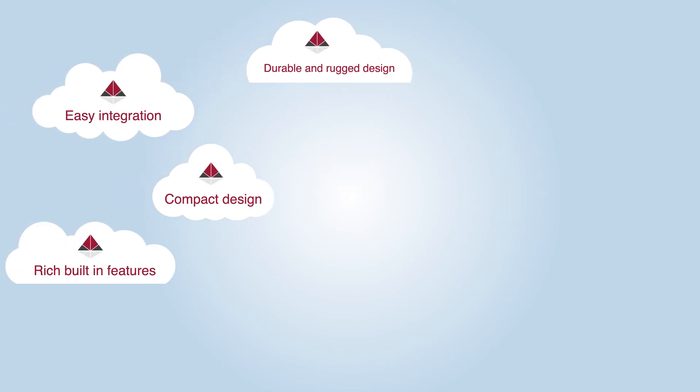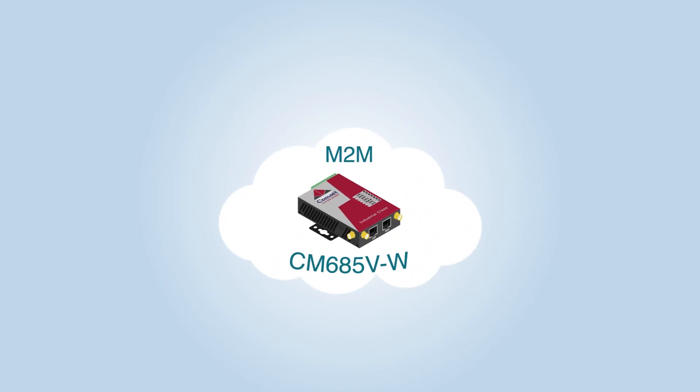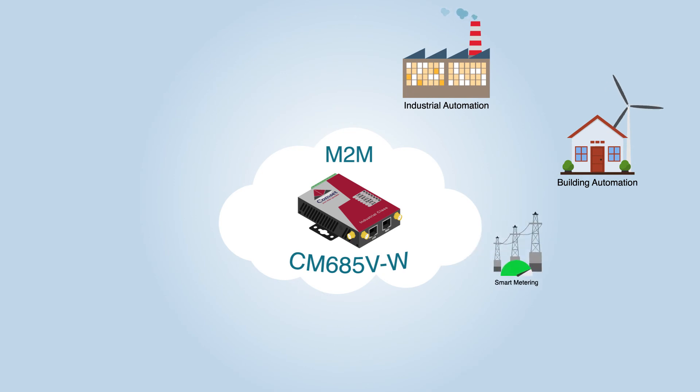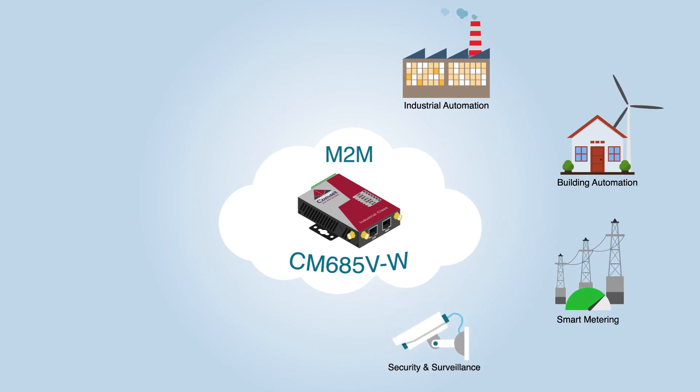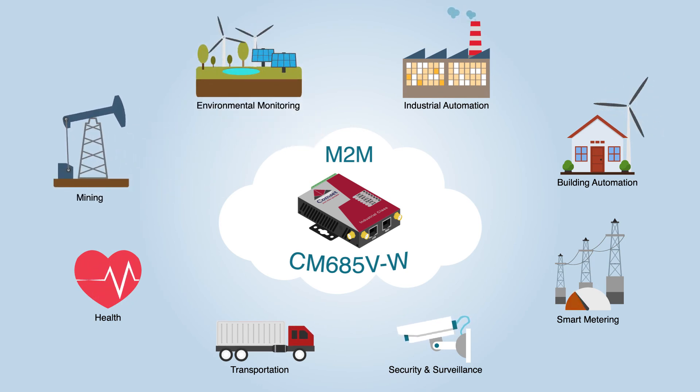The durable and rugged design makes the CM685VW the router of choice for remote harsh environments. The compact design, easy integration and rich built-in features make it suitable for a wide range of industrial M2M applications including industrial automation, building automation, smart metering, security and surveillance, transportation, health, mining and environmental monitoring.